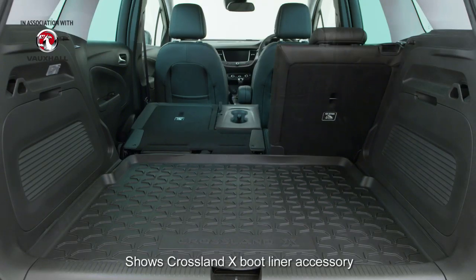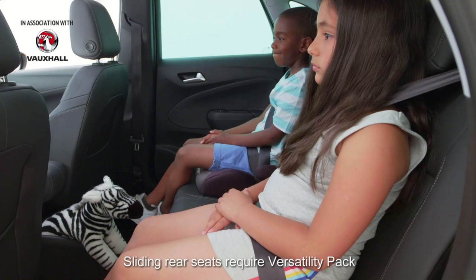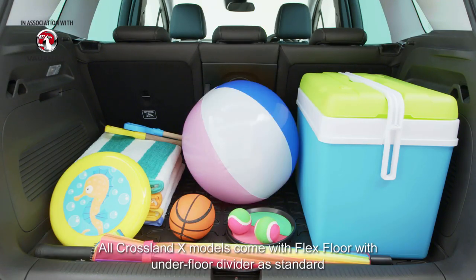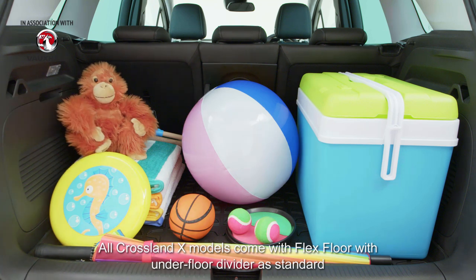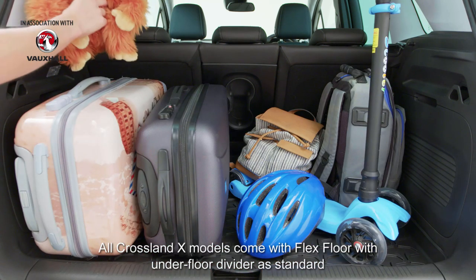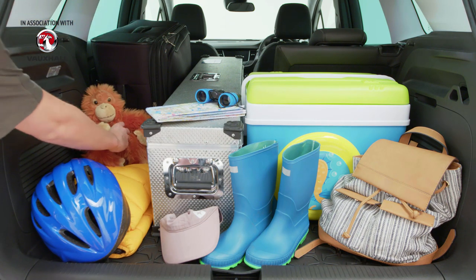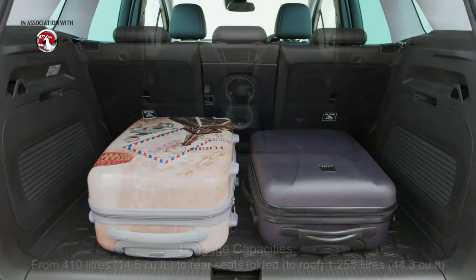When it comes to mixing family and luggage, the Vauxhall Crossland X has been designed to be easily adaptable. Whether it's a day at the beach, a weekend away, a week of adventure, or maybe you want to escape the kids altogether.